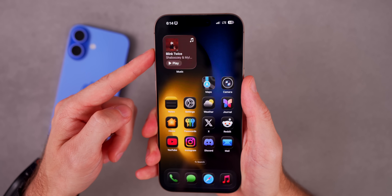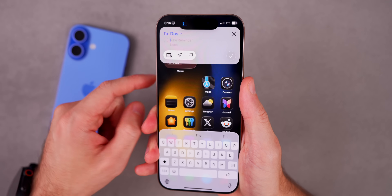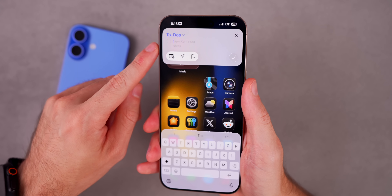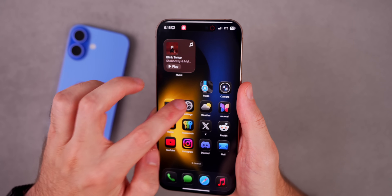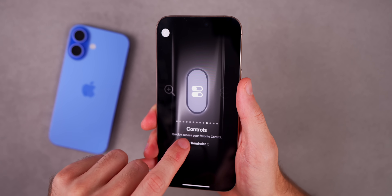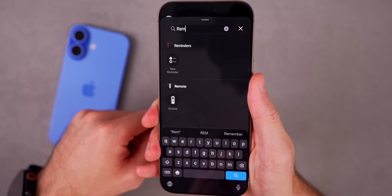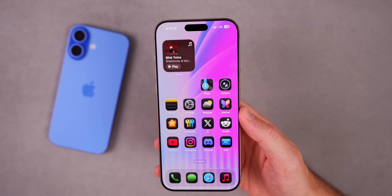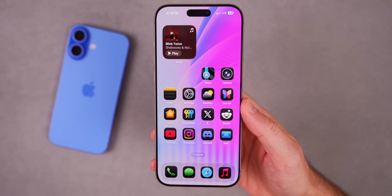Finally, you can now use the Action Button to create a reminder. It pops up a quick input where you can jot down a reminder and add it to your to-do list. To set this up, go to Settings > Controls, search for Reminders, and it will appear as an option.